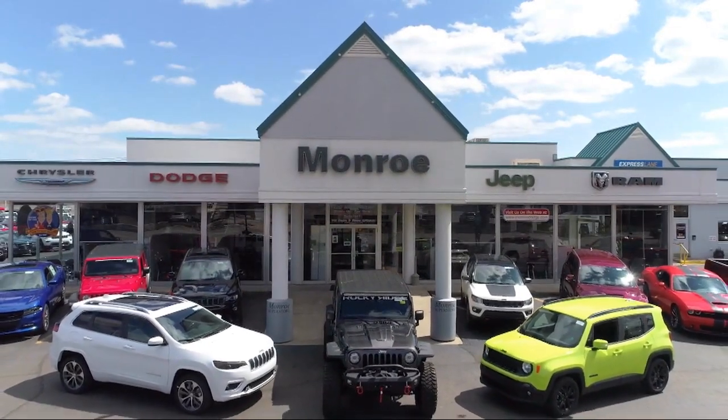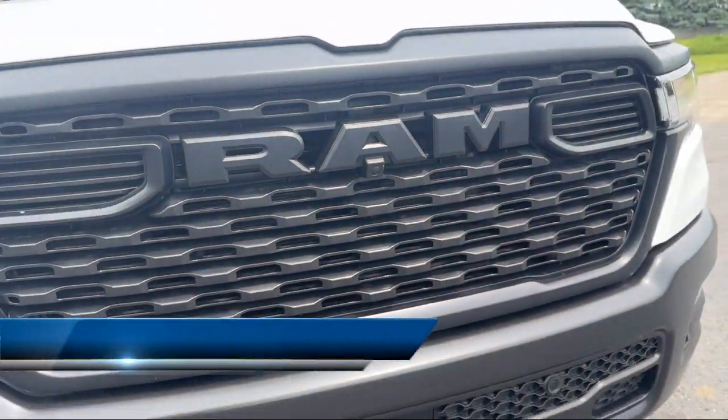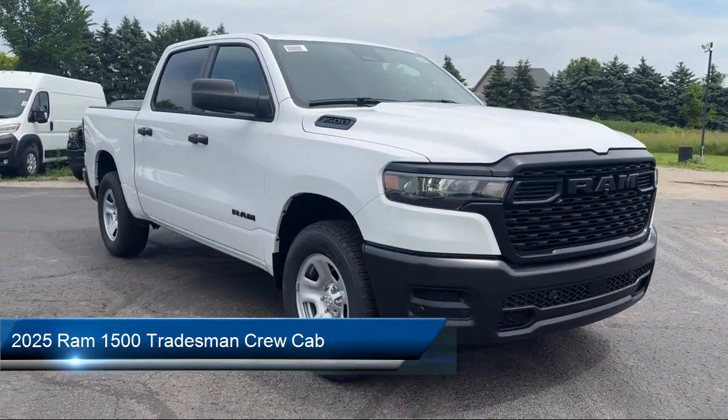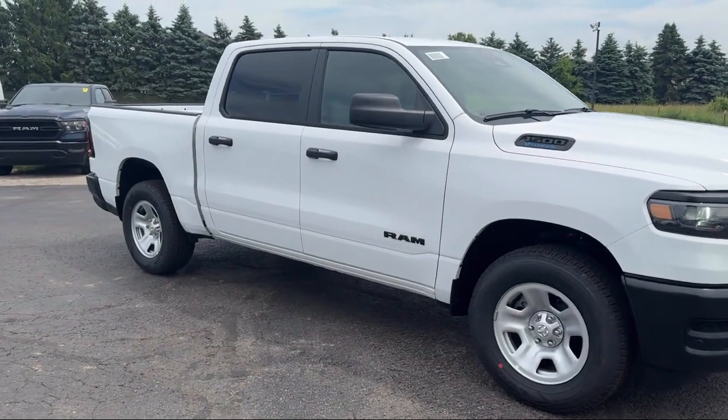Welcome to Monroe Dodge Chrysler Jeep Ram Superstore. Here's a look at one of our great vehicles for sale. It comes equipped with heavy-duty vinyl 40-20-40 split bench seat, Park View rear backup camera, Apple CarPlay and Android Auto.